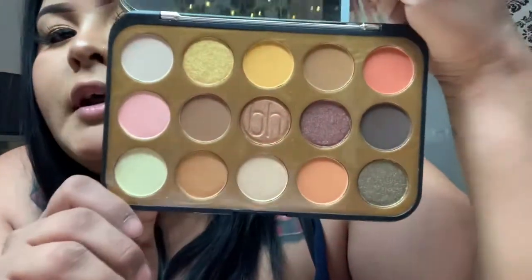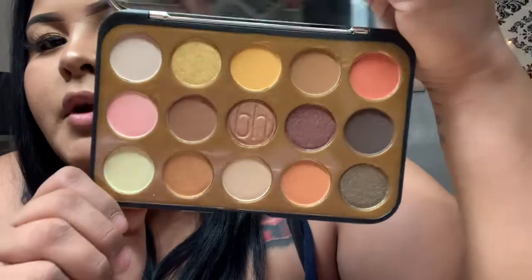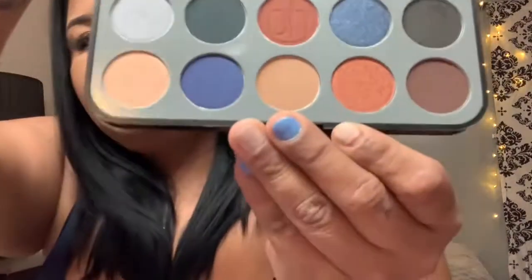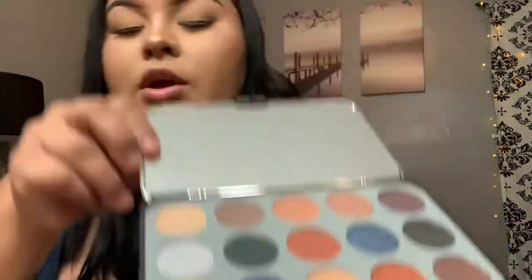It looks super cute and I love that it comes with a huge mirror. And I also got it in silver — it looks super cute as well.